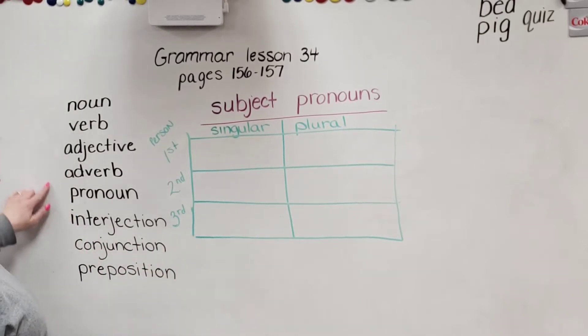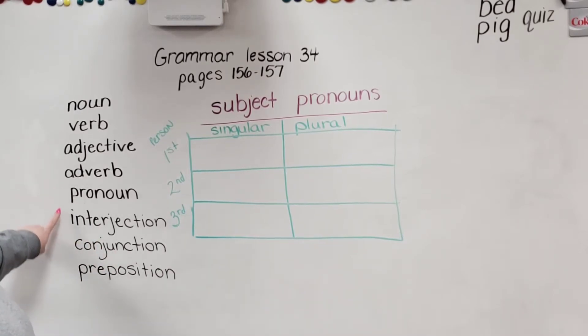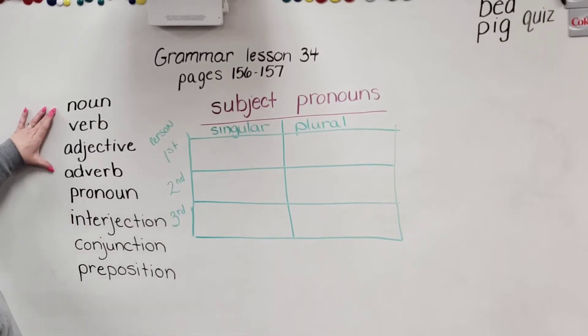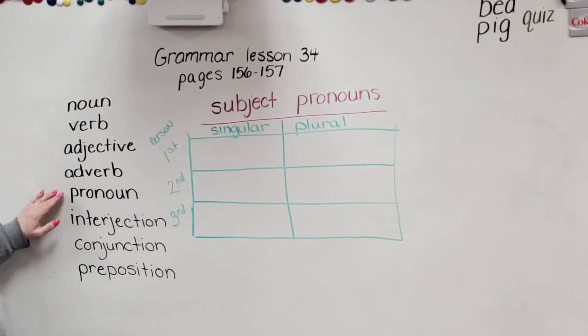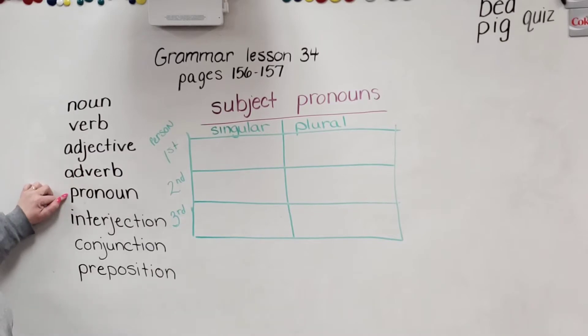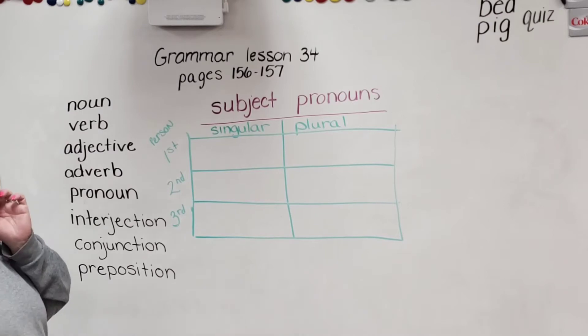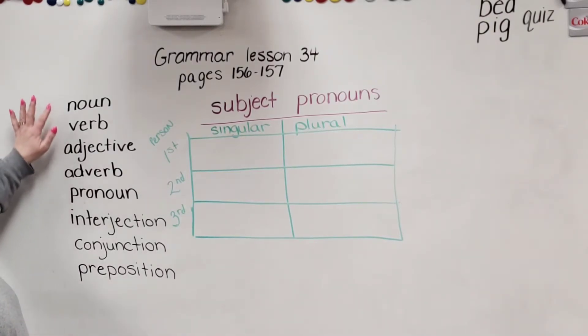So today I want to talk about another one of these. The four parts of speech that are left are pronoun, interjection, conjunction, preposition — we've done those four so far. We're going to go to pronoun. Just like adverb had the word verb in it, look at the word pronoun — does it have something in there that you already know? Yep, the word noun. This is not a noun, but a pronoun has something to do with the noun. A pronoun is a word that takes the place of a noun.